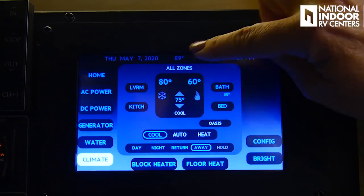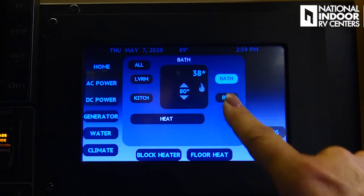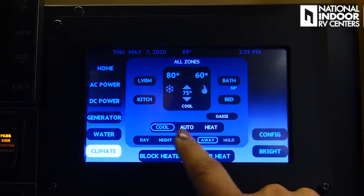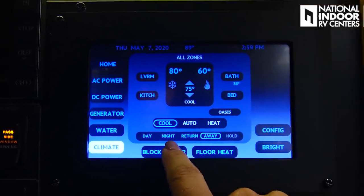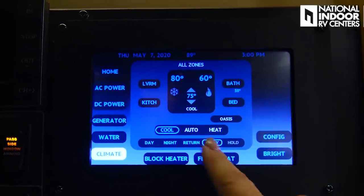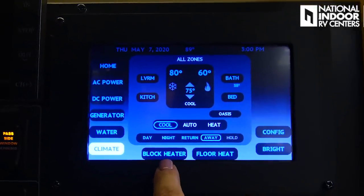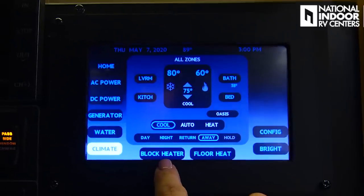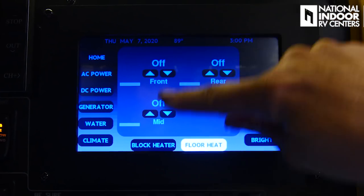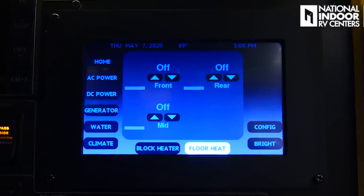Climate control — I can control all zones from here or go to the living room, kitchen, bath, or bed zone individually. I can set cool, auto, and heat, set my daytime and nighttime temperatures. When I hit away it turns everything off; when I return it goes back to my previous settings. I can also turn my engine block heater on here if it's plugged in at the back. For floor heat, I've got three zones — front, rear, and mid — and I can turn those on and set the levels right here.